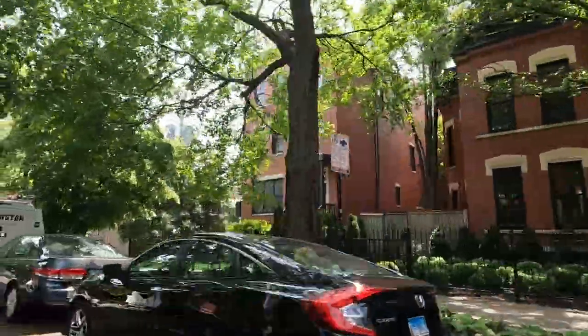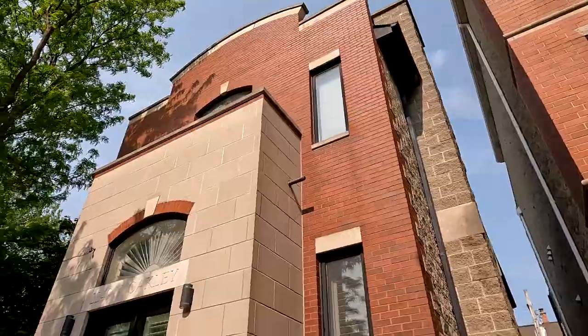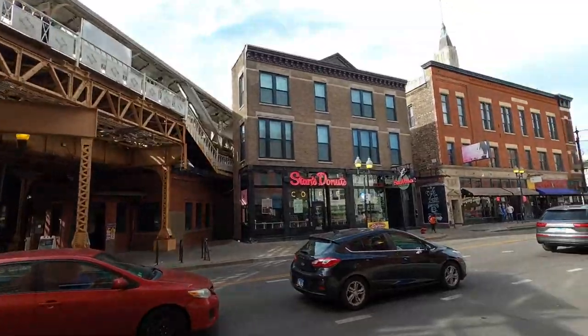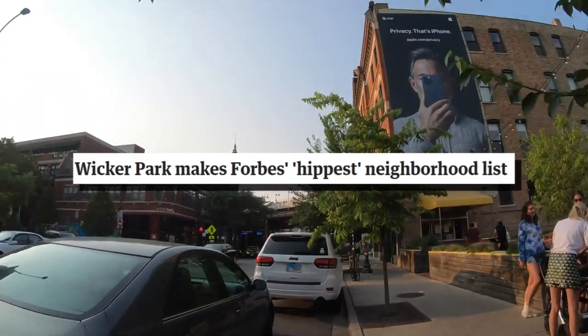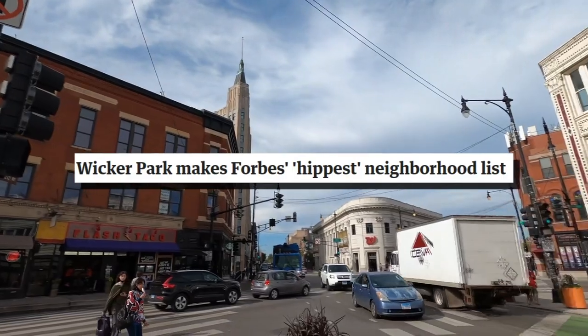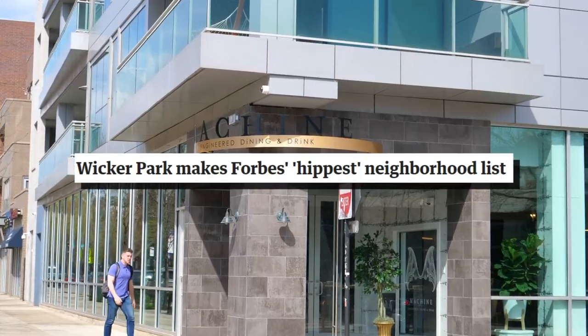Over time, the area has transformed from being a German and Scandinavian immigration hub in the late 19th century to the vibrant, multicultural neighborhood that it is today. Fun fact: in September of 2012, a Forbes article stated that Wicker Park was named the number four hipster neighborhood in the country. Pretty cool.